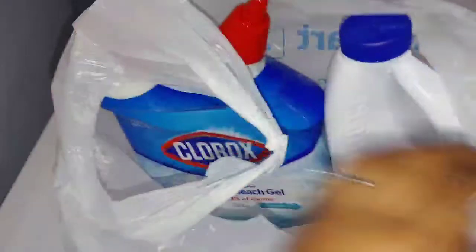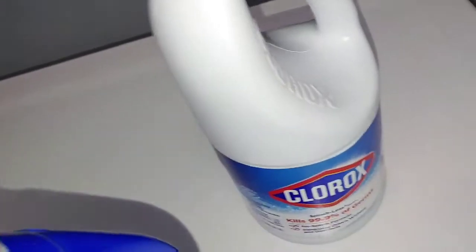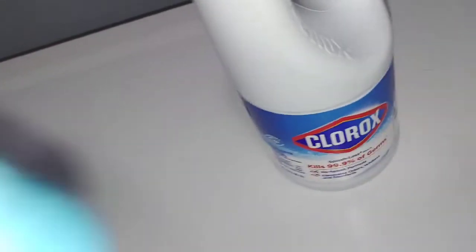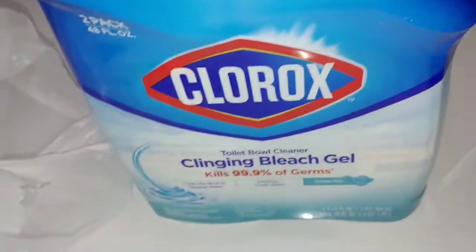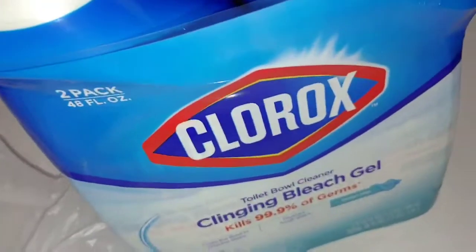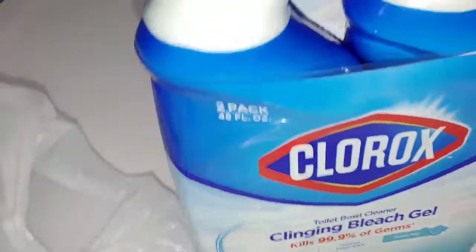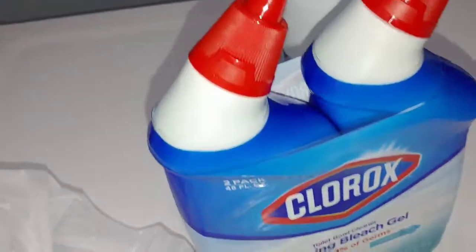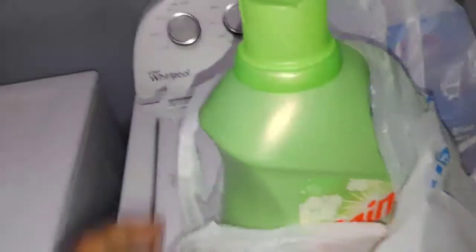I guess while we're at it, we might as well do a cleaning haul, because apparently I bought mainly cleaning stuff. Clorox bleach, of course — you can't do without your Clorox. And this is the toilet bowl cleaner, same Clorox brand. I just grabbed whatever was cheapest, and this had a better value — two in the pack for three dollars and some change.